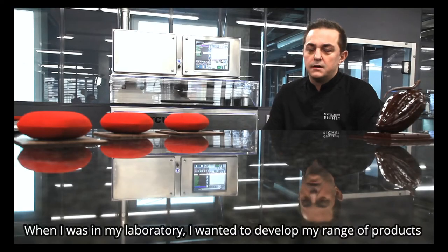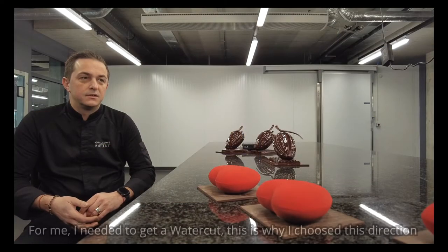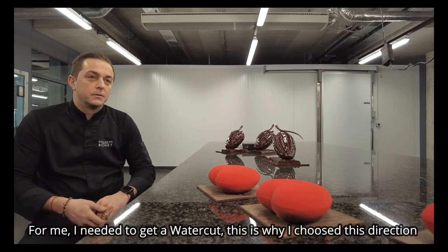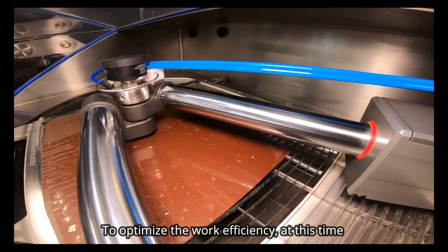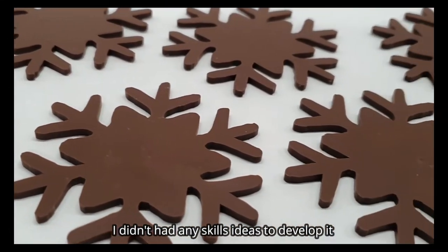Quand j'ai eu mon nouveau laboratoire, je voulais développer forcément ma gamme. Pour moi, il fallait en fait la watercut. C'est pour ça que je suis parti là-dedans. Au niveau de l'optimisation du travail, au niveau de la finition des produits, toutes ces choses-là, je n'avais aucune notion à l'époque de ce qu'on pouvait développer.